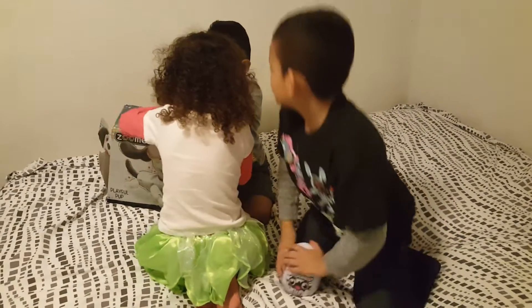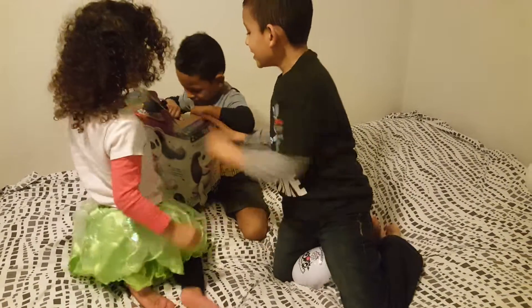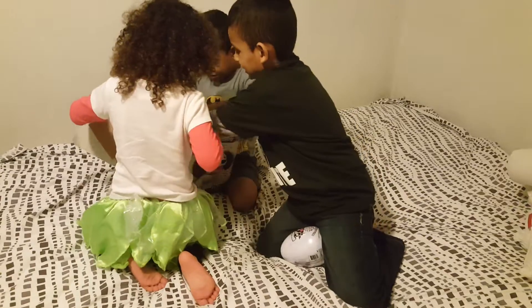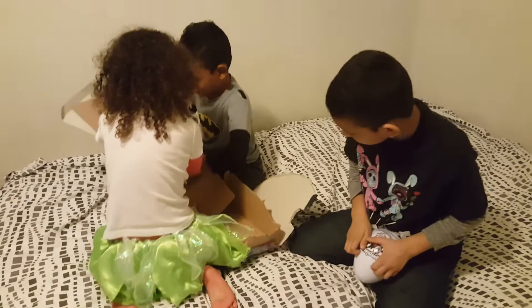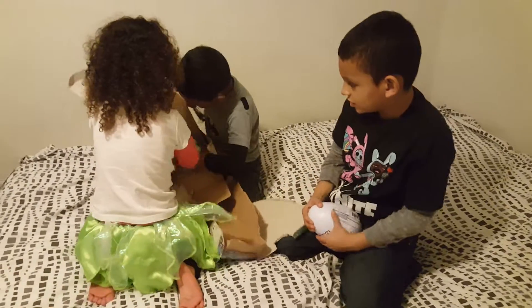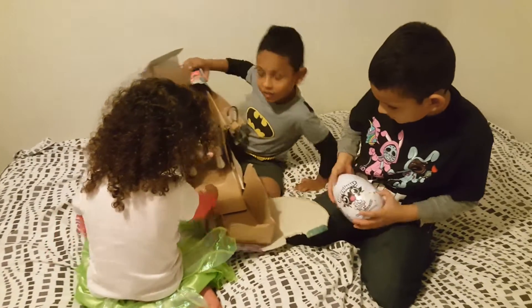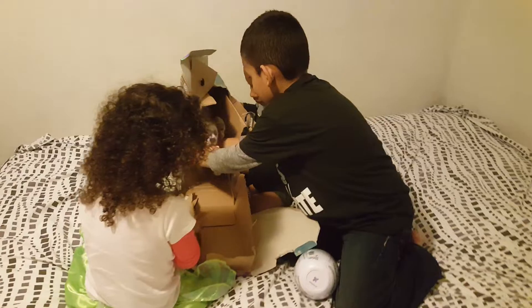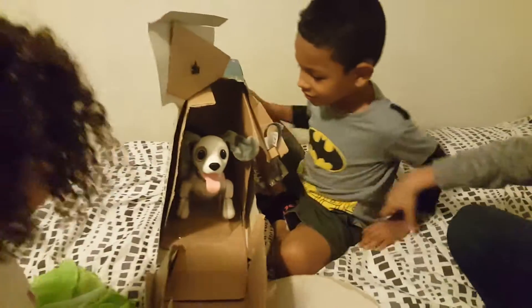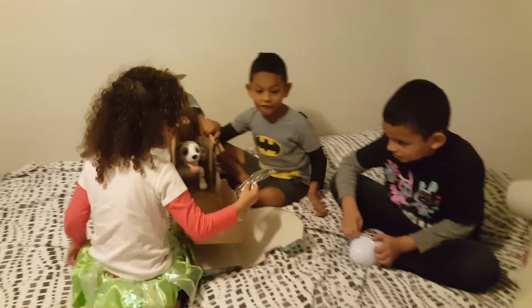Christopher, open it. Lizzie, can you move so everybody can see? Oh gosh, you guys ripped the whole box! Okay, be careful — be careful, Christopher! Oh my goodness, show it to us. Wait, don't — be careful, you gotta be real gentle with him. Why? Because you can hurt him.